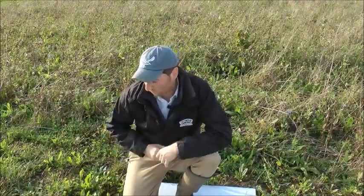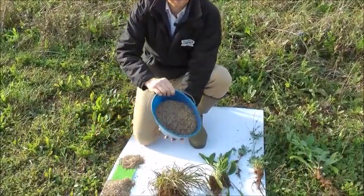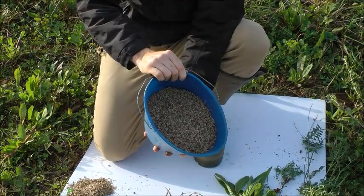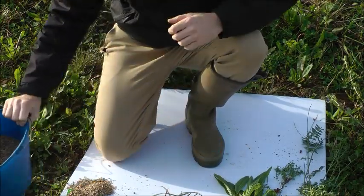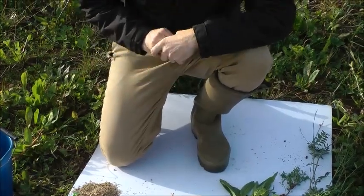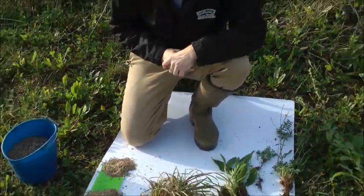So where does it come from? Well, here's a seed mix and in there you can see we've got small clover seeds, we've got larger seeds like sainfoin with a big husk, and lots of grass seeds as well.